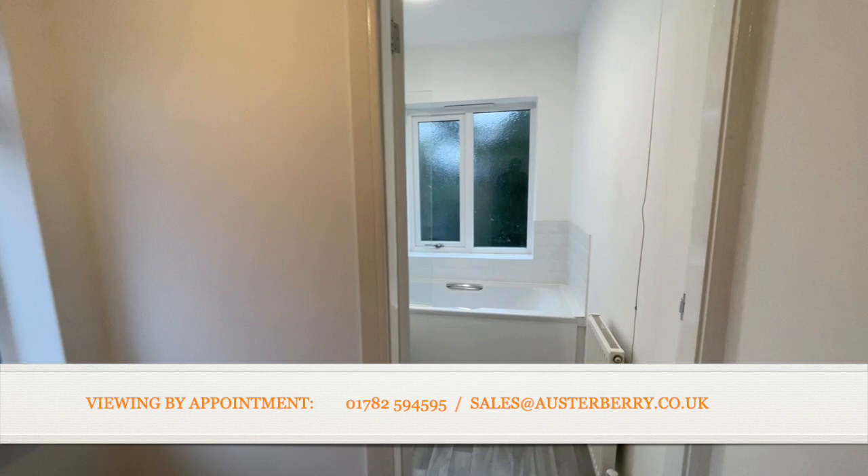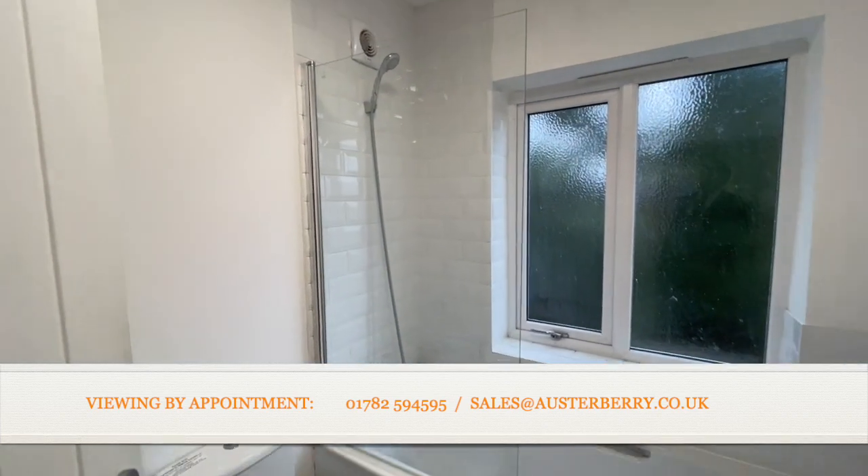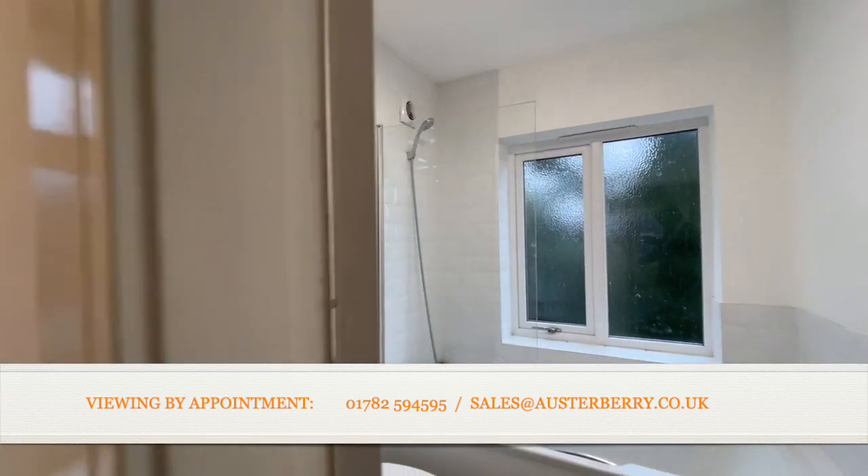The bathroom has a white suite with a shower fitting and screen over the bath, an extractor fan — and you can hear that whirring away in the background.